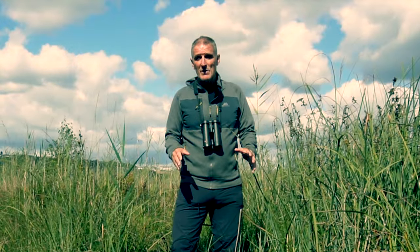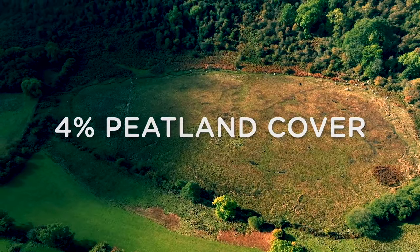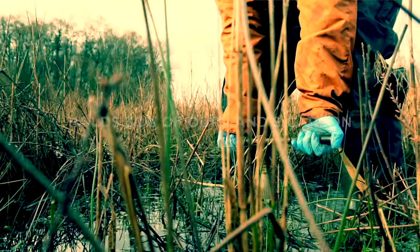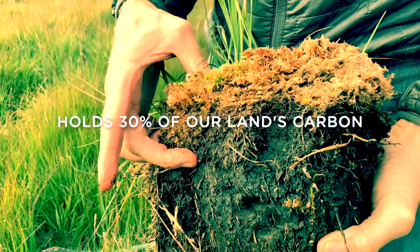Peat is an extremely scarce habitat. Only four percent of Wales is covered in peat, but it locks away up to thirty percent of the soil-based carbon.